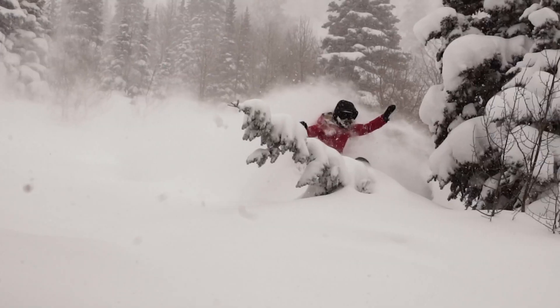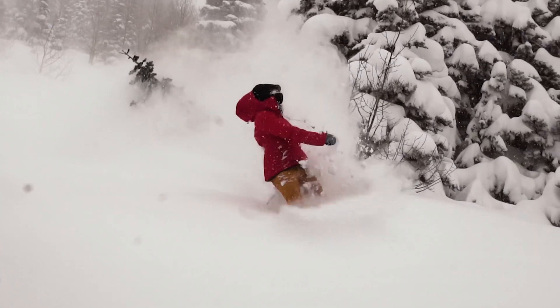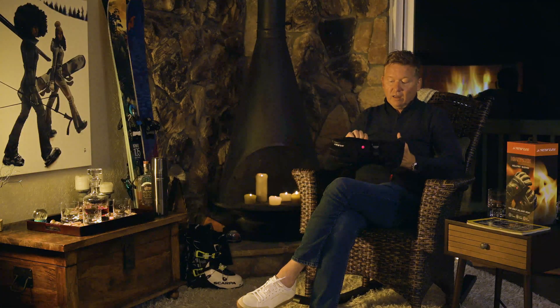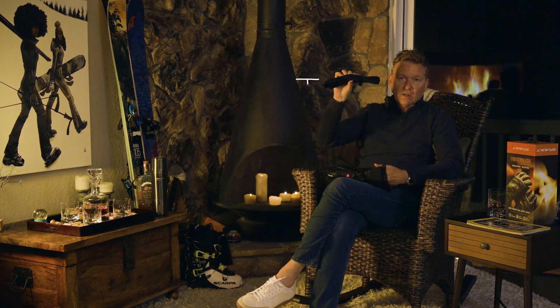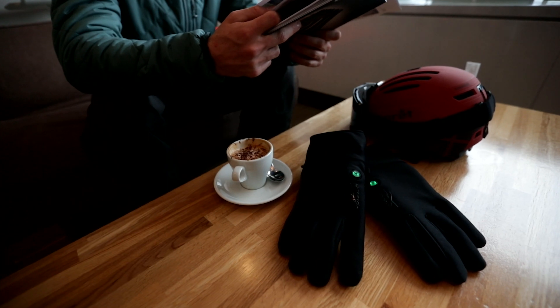One very unique feature with the Seirus Heat Touch system is that we make a variety of insulated gloves and mittens meant to handle the most extreme conditions. But we also make the ideal commuter glove, which is this thin, and it has an active heating system. It's the only company in the world that makes something that thin with active heating.